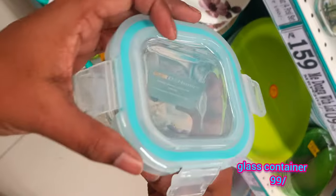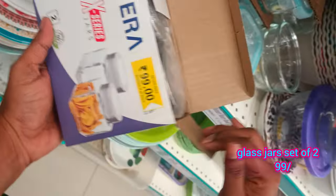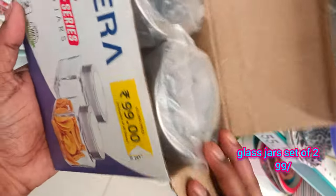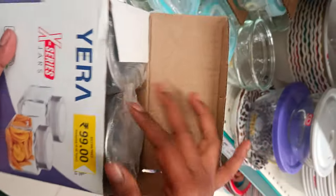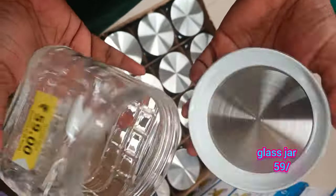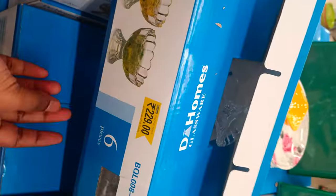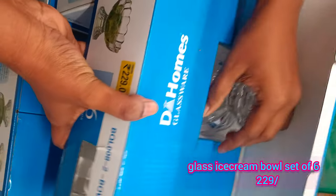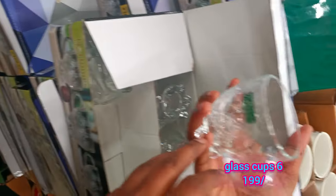This glass bottle is $49. The glass container is $99. Another glass container is $59. A $22 glass is also $99, and the $22 glass container is $99.